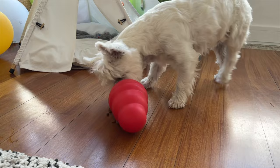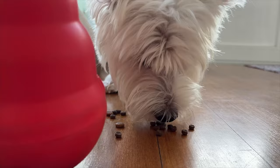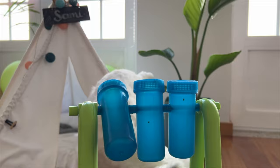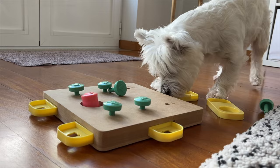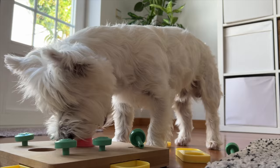Another way to make mealtime more interesting is to use interactive feeders. These are toys that make your Westie work for their food by using their brain, which not only makes mealtime more exciting but also provides much-needed mental stimulation. Even if your dog is not picky, they will still benefit from using food puzzles because it gives them a job to do — they get to exercise their mind by sniffing and making decisions, which is a great de-stressor and helps release energy.